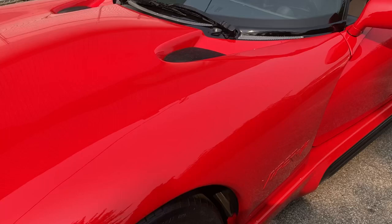There you have it — a quick little walk-around of our '92 Viper. Thank you.